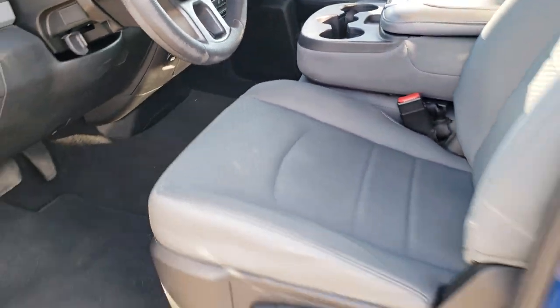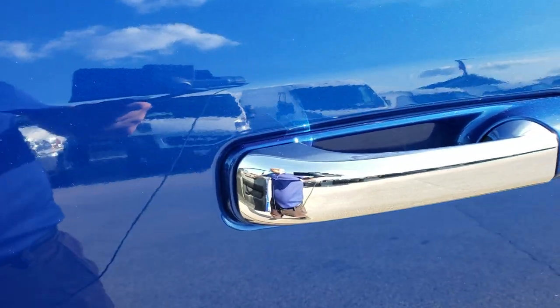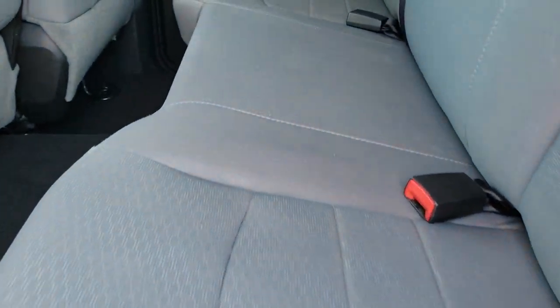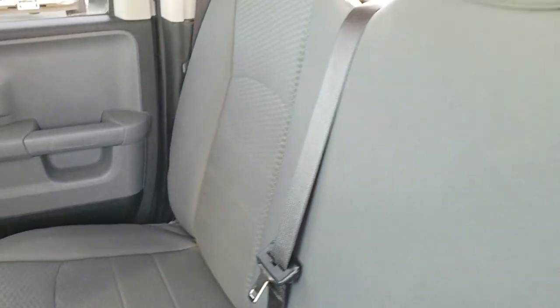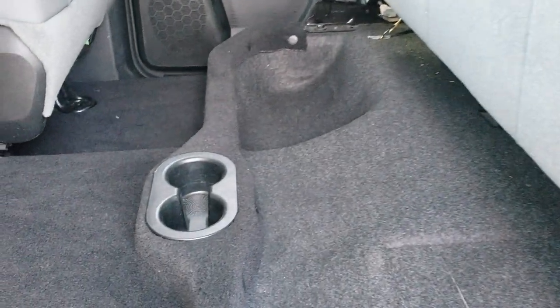We'll check out the back seats first and then look under the hood. Back seats are just as clean as the front seats — no rips or tears back here. It does have the LATCH child safety system for your child car seats and a power sliding rear window. These seats fold up for extra storage underneath. The rear carpeting is in excellent condition with no rips or tears.